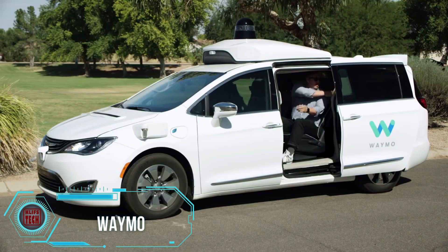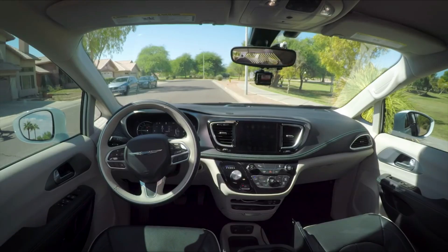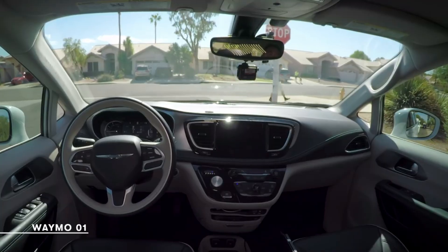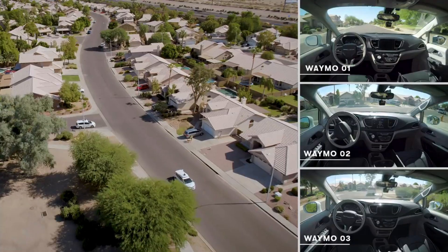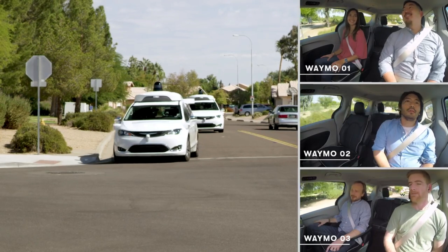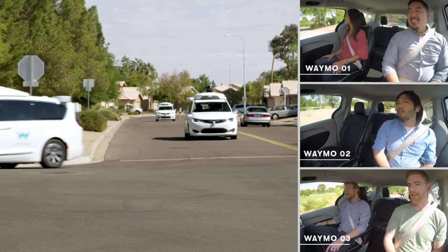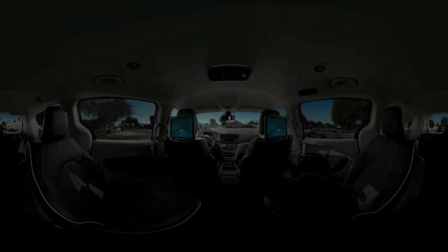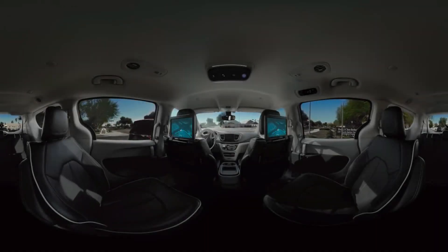Waymo, a subsidiary of Alphabet, specializes in autonomous driving technologies. The autonomous systems developed by Waymo incorporate data from various sources, including Google Street View, a video camera, LiDAR sensor, radar in the front, and a sensor connected to a rear wheel to facilitate mapping and positioning. Waymo unveiled a fully autonomous car without a steering wheel or pedals in May 2014, marking a significant development in self-driving technology.